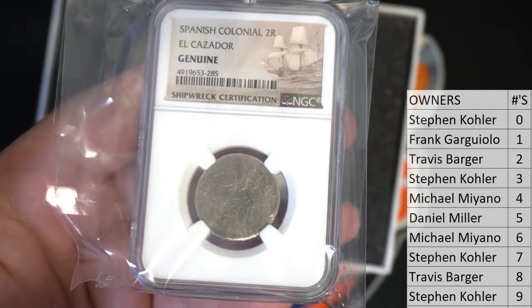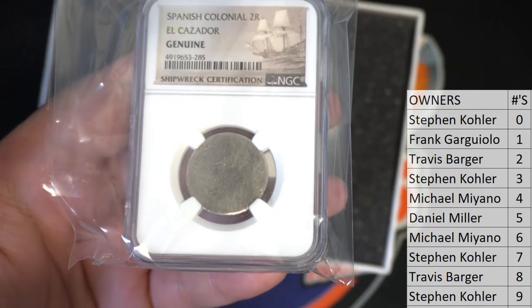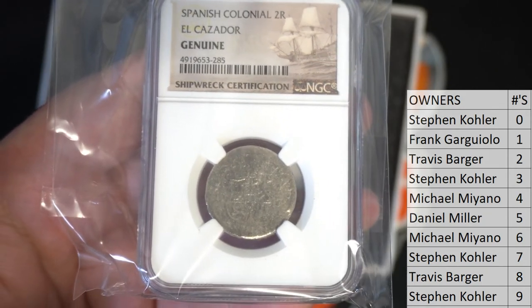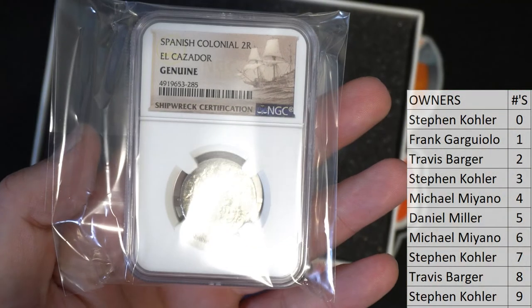45 of the 50 coins are from the El Cazador Spanish Colonial 2R — very nice. Man, it looks awesome. You can see it right there. Just awesome. Spanish Colonial 2R.